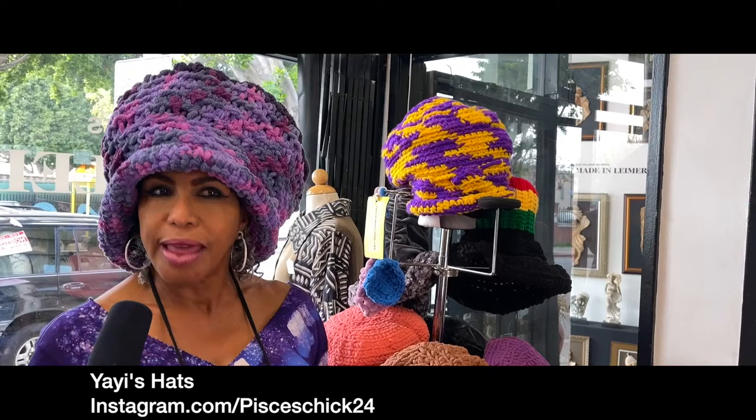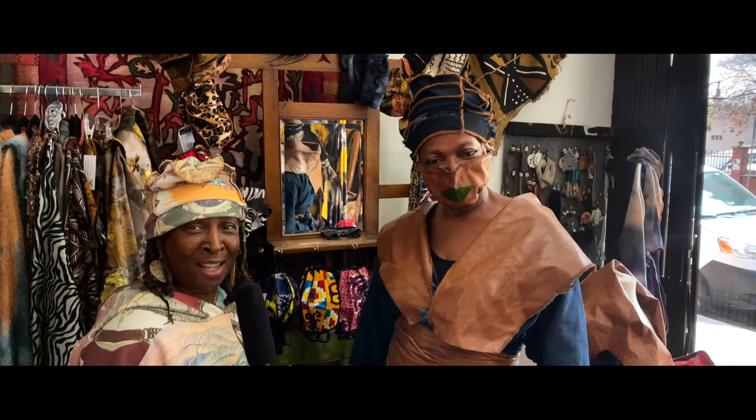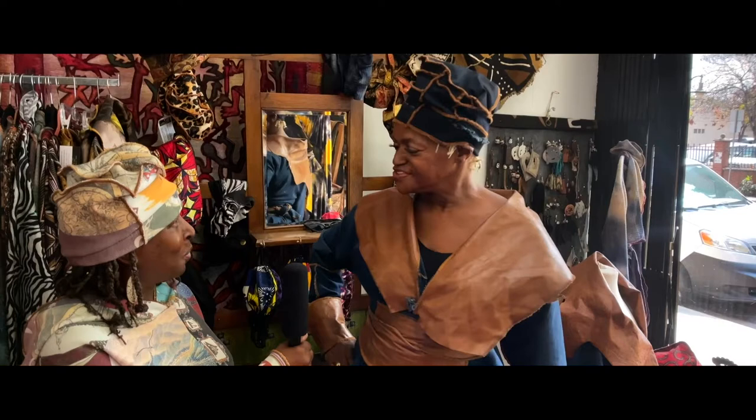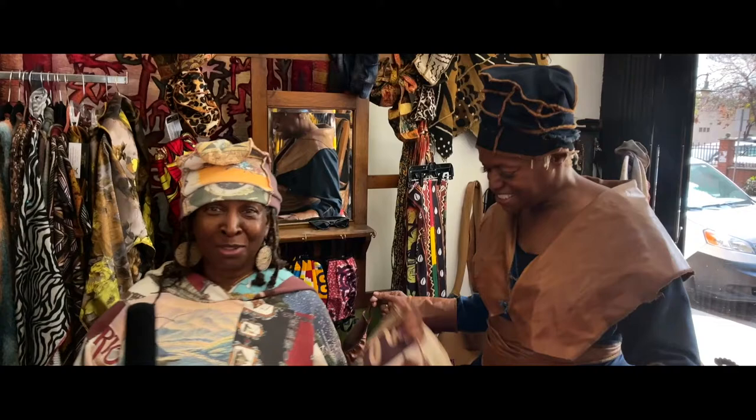Once again, ladies and gentlemen, we are back with one of my favorite designers — Carolyn Wilborn from Wilborn Sisters Designs. Hello, Carolyn. Hello, sweetie. How are you? Thank you for participating in the Pan-African Art Fest once again. Thank you for having me. And I know you're going to talk about all your fabulous designs like I'm wearing. Carolyn will have you looking fabulous.